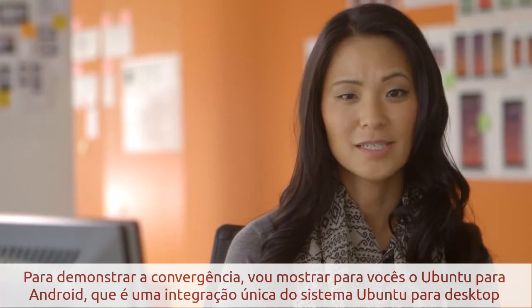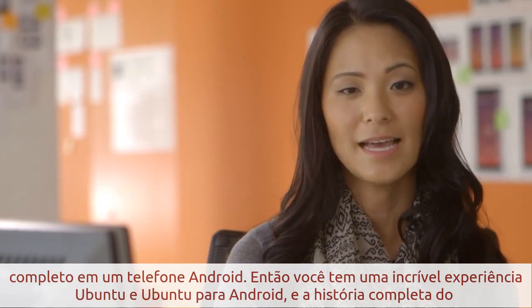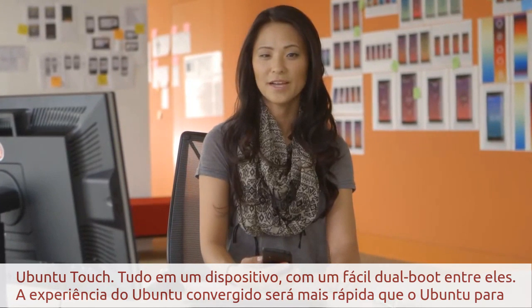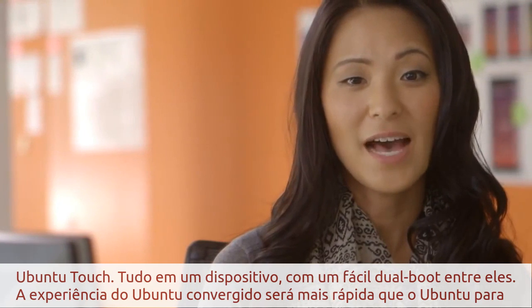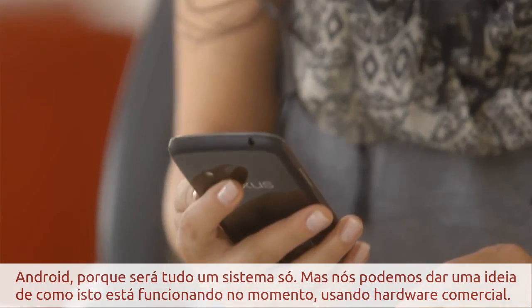To demonstrate convergence, I'm going to show you Ubuntu for Android, which is a unique integration of the full Ubuntu desktop experience into the Android phone. So you get both an amazing Ubuntu experience and the full Ubuntu touch story, all on one device with easy dual booting between them. The converged Ubuntu experience will be faster than Ubuntu for Android, because it's all one system, but we can give you an idea of how it will work right now using current commercial hardware.